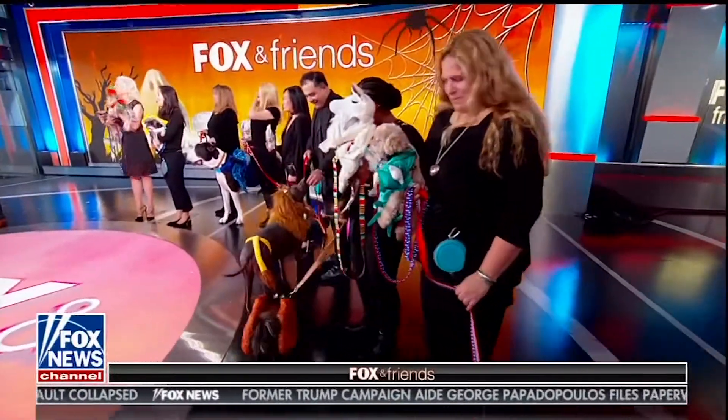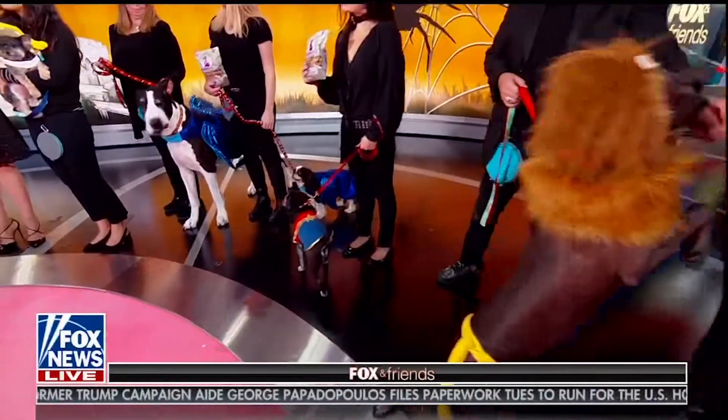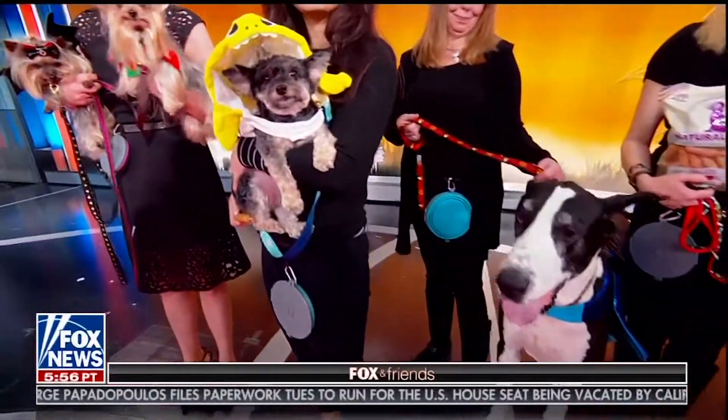You can find all these costumes online and on Amazon. And you've got to have treats for your dog — great sausage treats from Love and Pet Products. Thank you very much for bringing all the dogs. Happy Halloween, everybody!